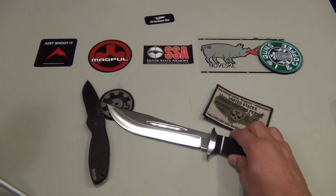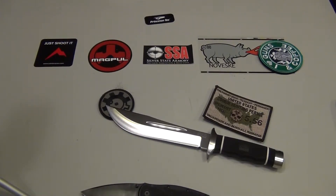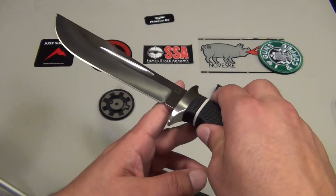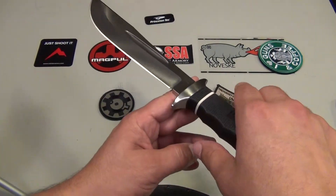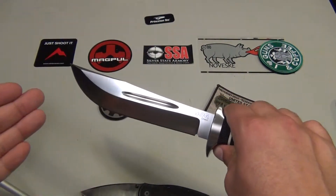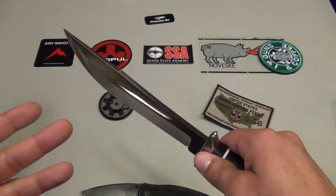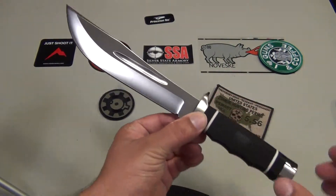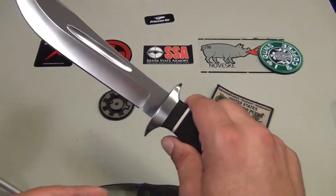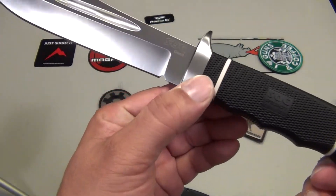Let's talk about the size and numbers on this SOG Creed. The blade is seven and a half inches long, well balanced — it balances well on a finger and feels good. The blade has a satin finish, AUS-8 stainless steel. The overall length is 12 inches. The handle is a rubberized finish — they call it Kraton rubber handle.